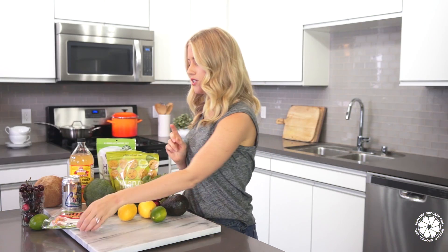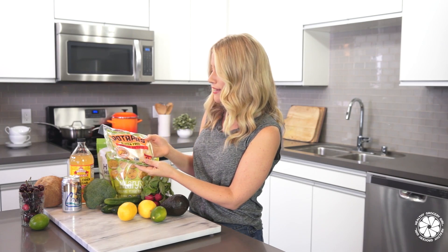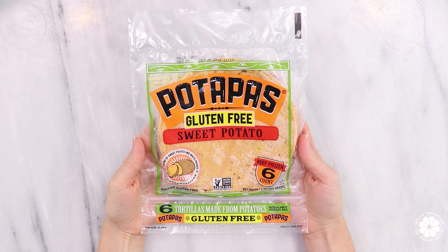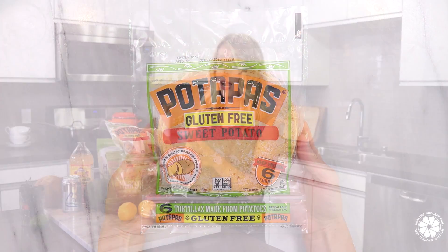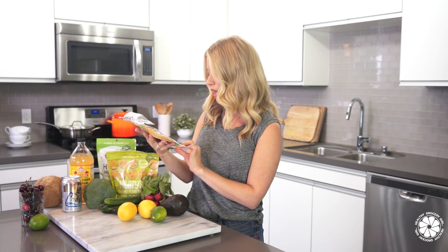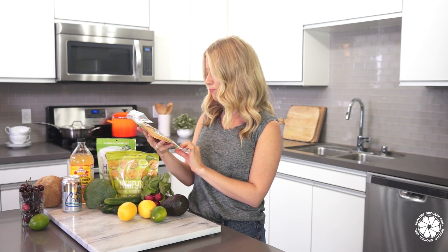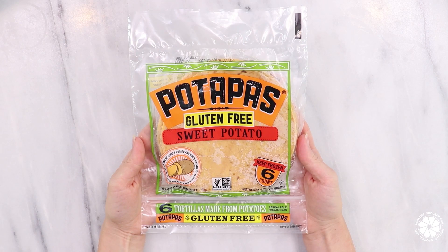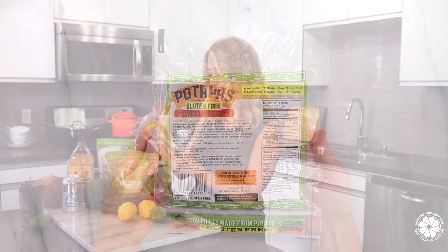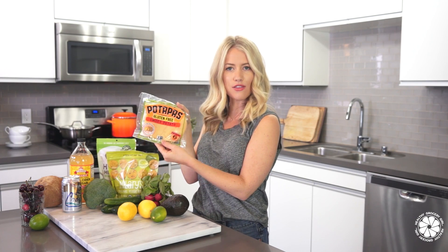We just discovered these at the grocery store — they are Pata Paz gluten-free sweet potato tortillas. We actually haven't tried these yet, but I was so intrigued by them. They're made from sweet potatoes, garbanzo bean flour, and cassava flour — basically a sweet potato tortilla. I'll let you guys know what I think, probably on Instagram. I love making tacos in the summertime, so I'm really excited about these.